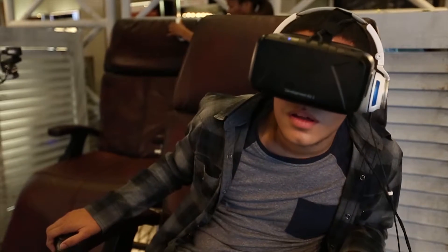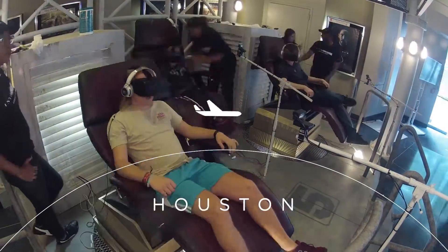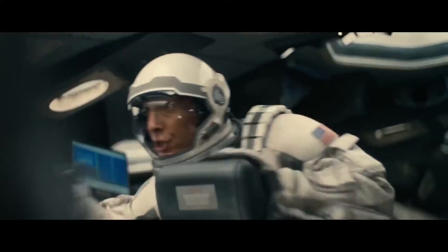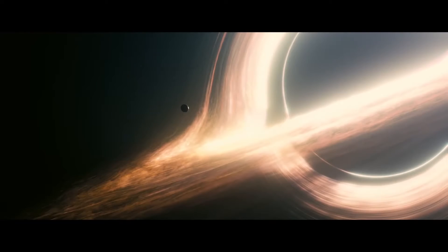It really does feel like you're in the simulation — it's amazing. We'll find a way, like we always have.